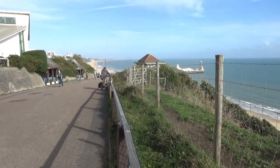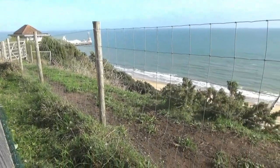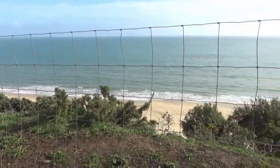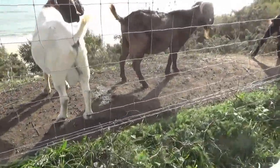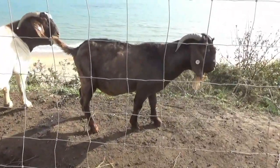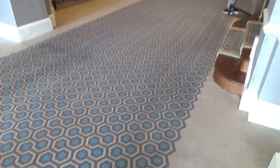The Highcliffe is particularly well-known for the big spot on top of this rather high cliff. It's a fantastic view of the beaches. But if you're not interested in the beaches, you can always look at the goats that are kept up here as well. I suspect these are kept to keep the vegetation under control.